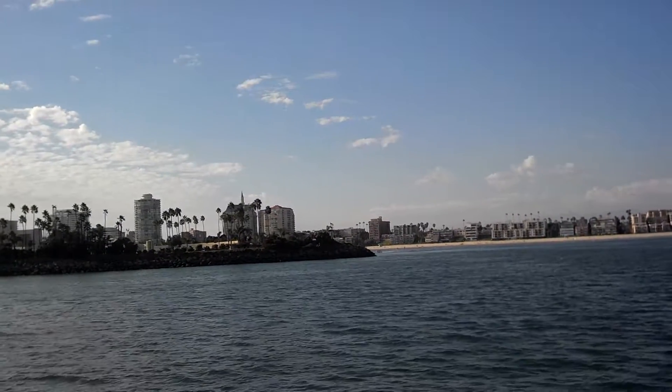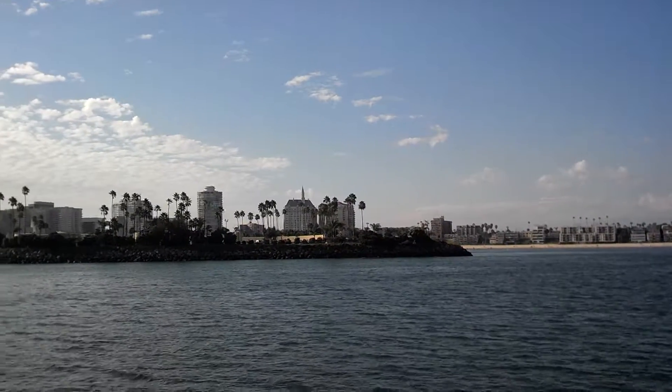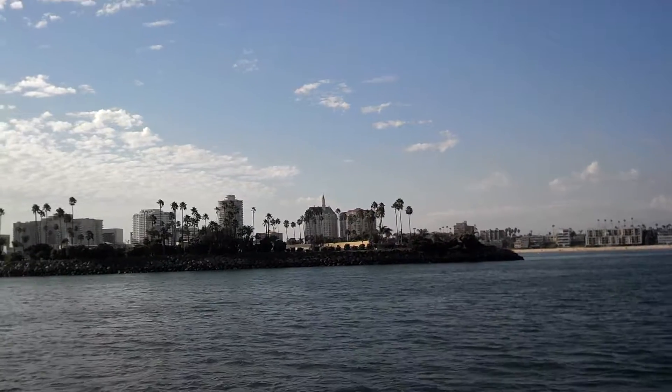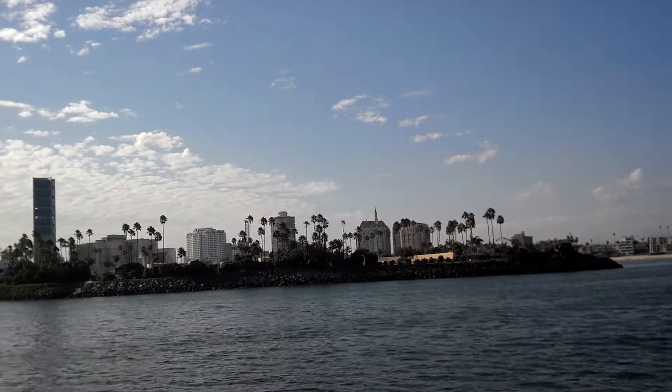Grissom Island is over here on the right. Grissom is one of the oil islands — the fourth of four. And then we have Shoreline Marina, one of the largest single marinas in Southern California with a capacity for 1,600 boats.